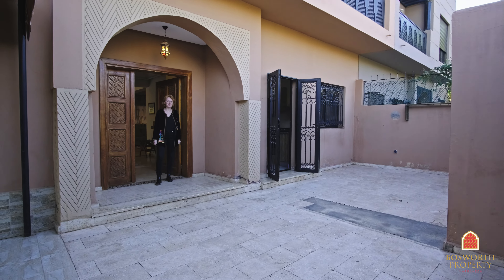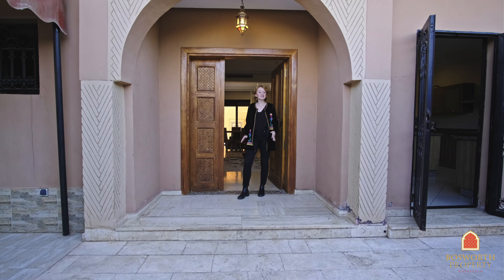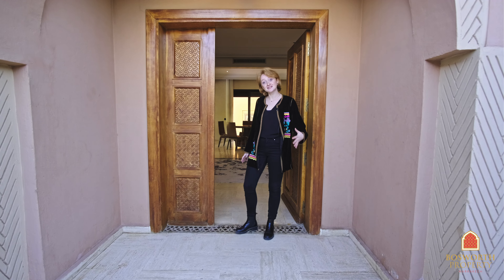Hello, my name is Pommelin and I'm a property consultant at Bosworth Property Marrakech. We're in Targa today, just 10 minutes from Gilles, 20 minutes from Jemaa el-Fna. We're going to view a beautiful family villa. Let's go inside.